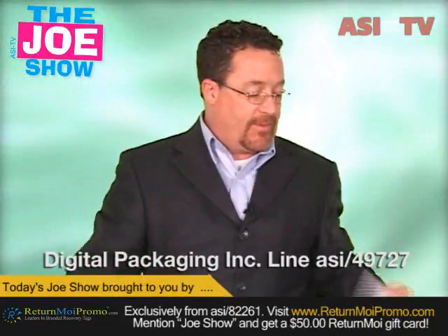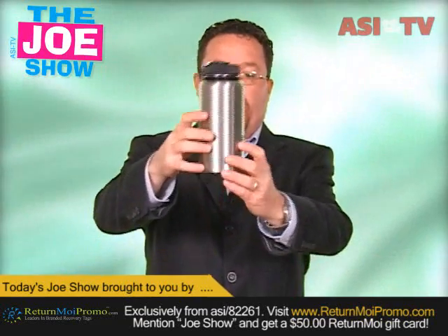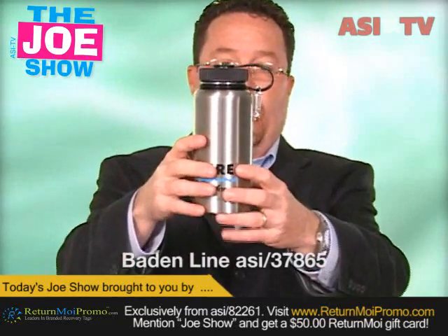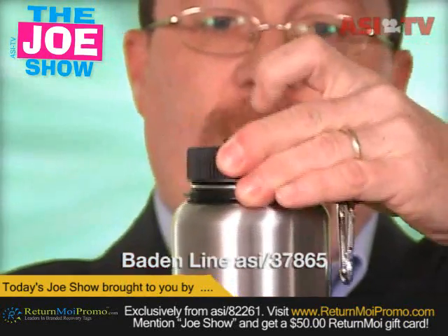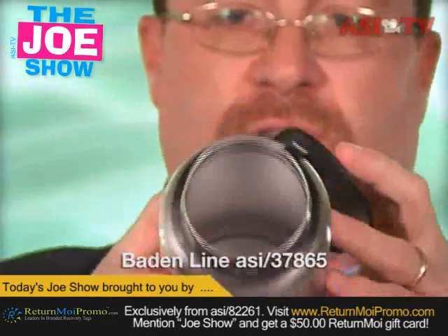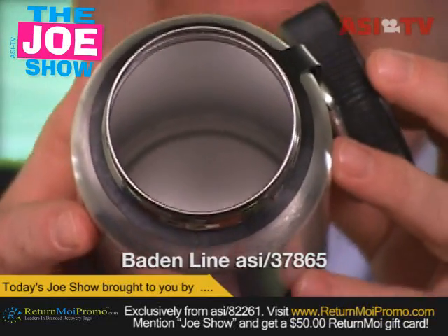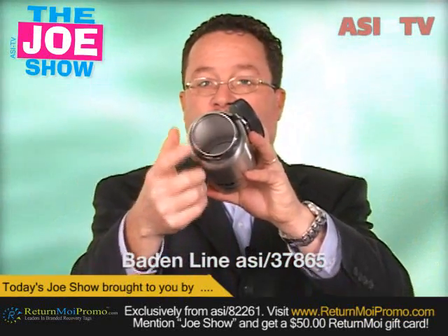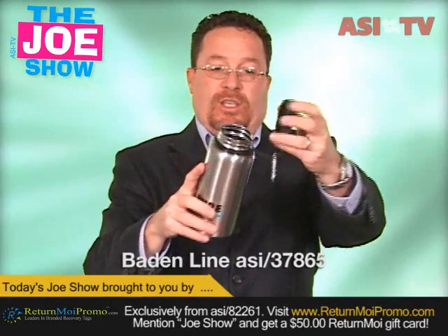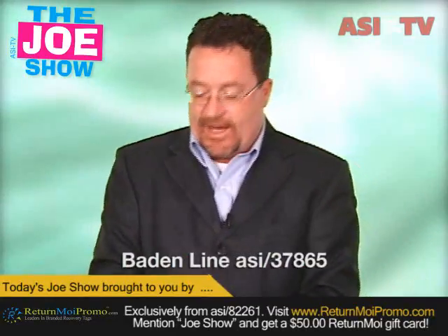It comes with software so they're able to edit and download videos on a computer. This next product is a stainless steel water bottle with a carabiner clip so it can be worn on a belt loop or any loop on a backpack. It has a wide mouth and a rubber grommet so it won't leak. This is great for fundraising organizations — if they're doing an event like a walk or a run, the t-shirt can be wrapped up and put inside with any registration information. Also good for sports organizations, colleges, universities, and high schools.